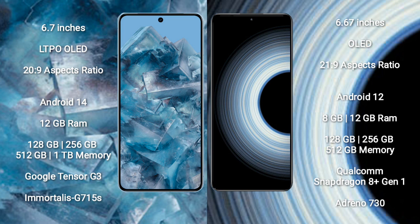Google Pixel 8 Pro comes with 12GB RAM and 128GB, 256GB, or 512GB internal storage, powered by the Google Tensor G3 processor with GPU Immortalis G715S. Redmi K50 Ultra comes with 8GB or 12GB RAM and 128GB, 256GB, or 512GB internal storage, powered by the Qualcomm Snapdragon 8 Gen 1 processor with Adreno 730 GPU.